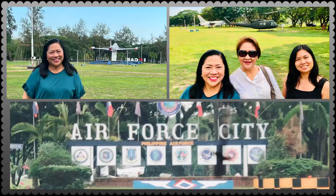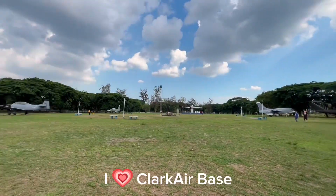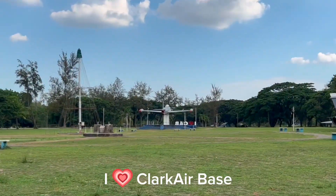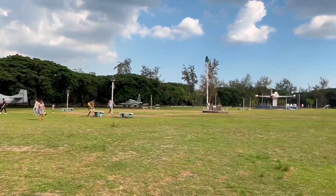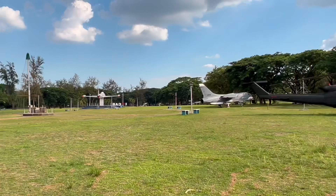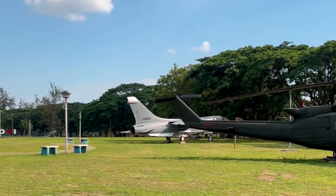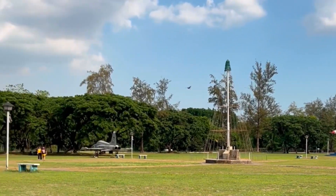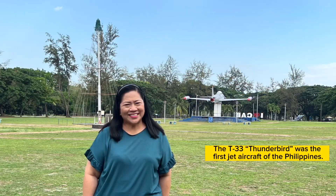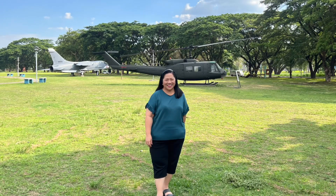The Air Force City Park, located at the Clark Freeport Zone in Pampanga, is a recreational complex that features real helicopters, fighter jets, and aviation equipment used by the Armed Forces of the Philippines and the United States. The park is the perfect place to marvel at the aircraft that served the country.